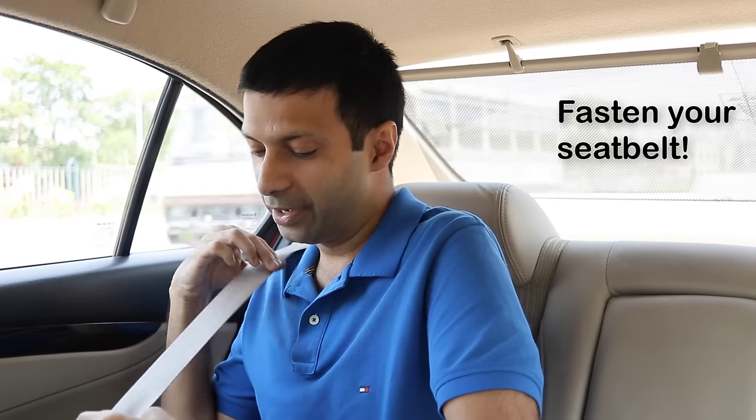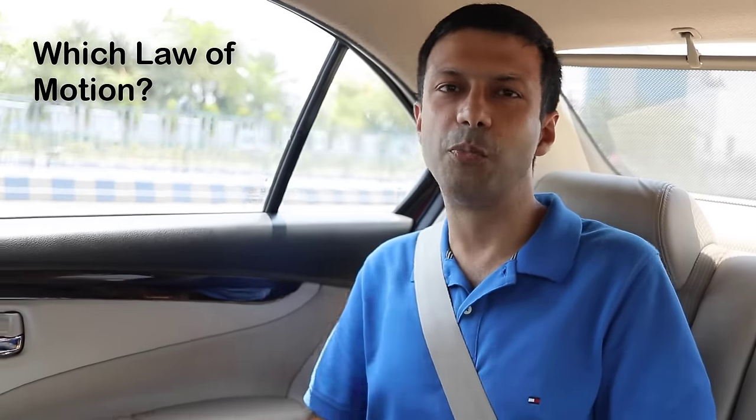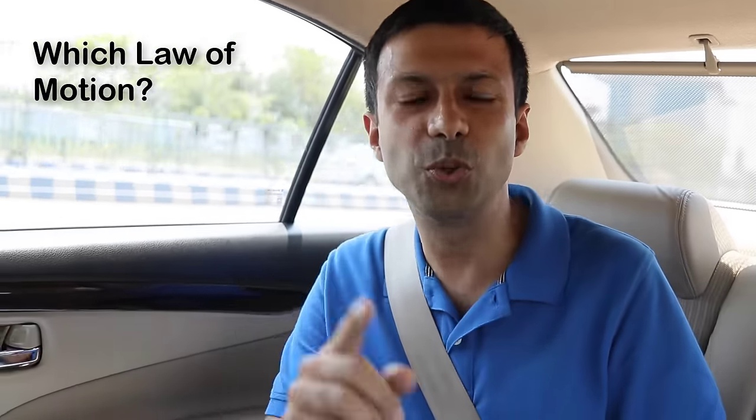I'm sure you've heard it's important to fasten your seatbelt when you're in a car. Now let's see which law it's based on. Let's go for a drive. Now if the person driving suddenly has to apply the brakes — did you see what happened? I was thrown forward. If I wasn't wearing my seatbelt, I would have hit the front seat in front of me, or if I was driving, I would have hit the windscreen. So which law of motion applies to this situation?